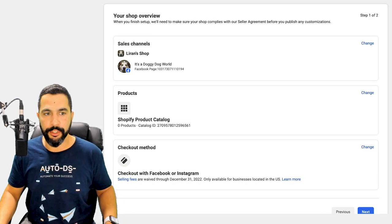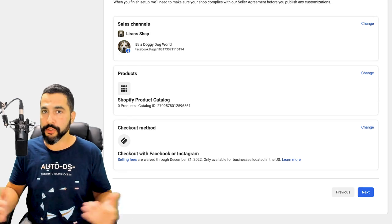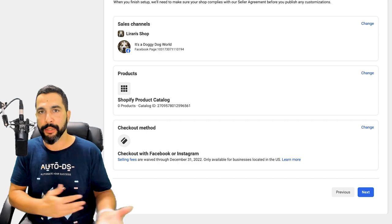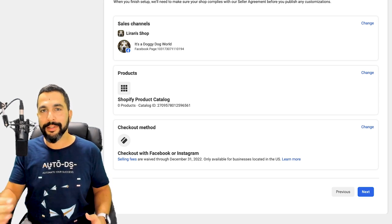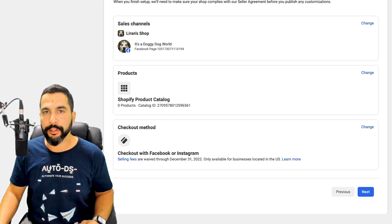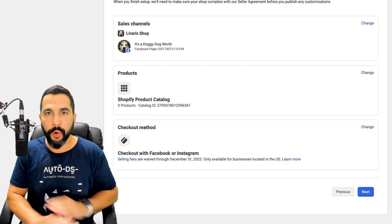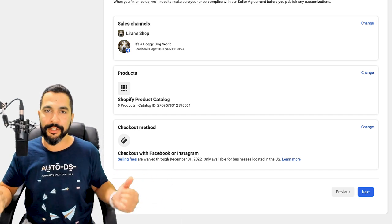Now we have a quick overview of everything we chose. My sales channel is going to be the Doggy Dog World shop, and my checkout method will be on Facebook or Instagram. Here's a promotion Facebook is giving any seller who joins: selling fees are waived through December 31st, 2022 — only available for businesses located in the US. Right now there are 0% transaction fees. Facebook wants to get as many sellers as possible to join Facebook Shops, especially now when we can make the highest profits without paying any fee — no monthly subscription and no transaction fees.